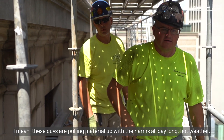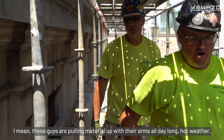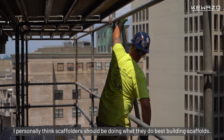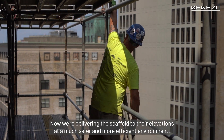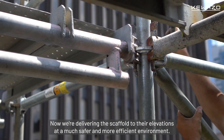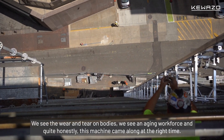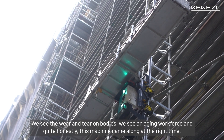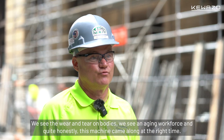These guys are pulling material up with their arms all day long in hot weather. I personally think scaffolders should be doing what they do best — building scaffolds. Now we're delivering the scaffold to their elevations at a much safer and more efficient environment. We see the wear and tear on bodies, we see an aging workforce, and this machine came along at the right time.